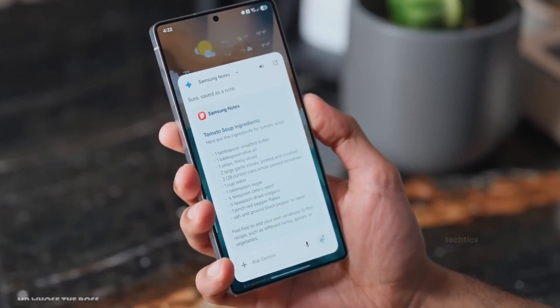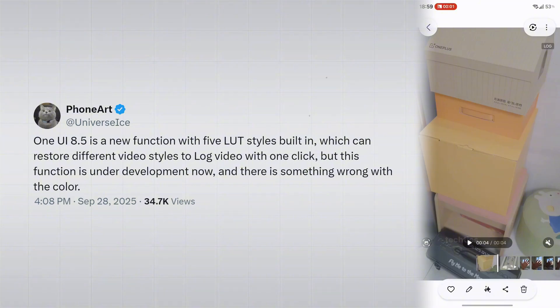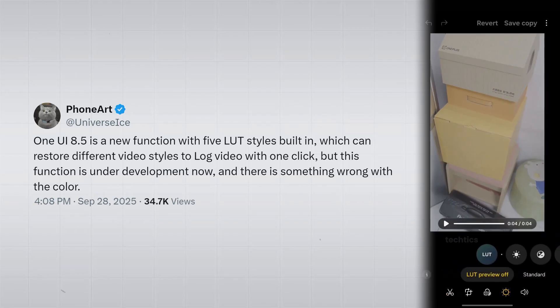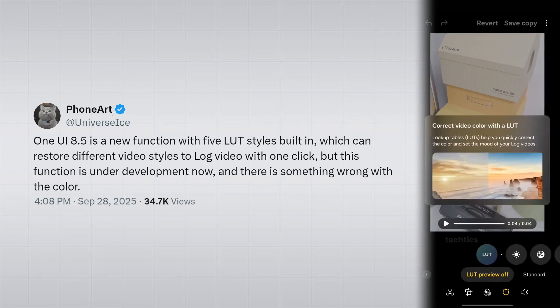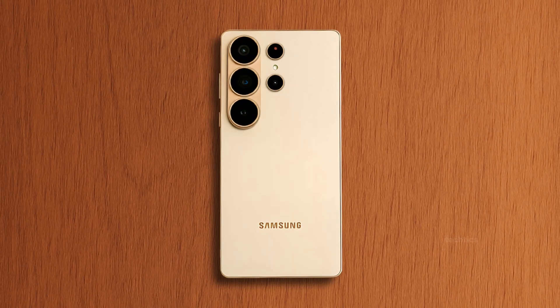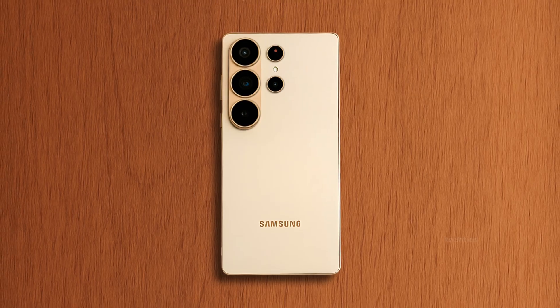Samsung isn't stopping there. One UI 8.5, launching with the S26 series, will bring five built-in LUT styles. That means you can apply different effects and colors to your log footage straight from the phone. Honestly, that's a big win, especially since the camera hardware itself isn't seeing huge changes this year.